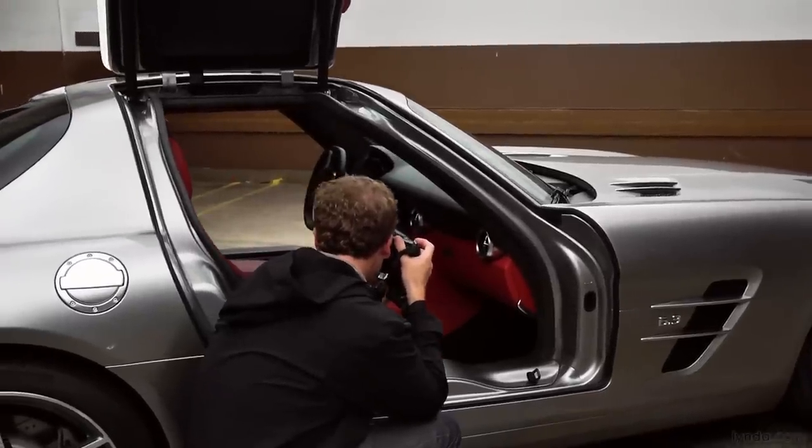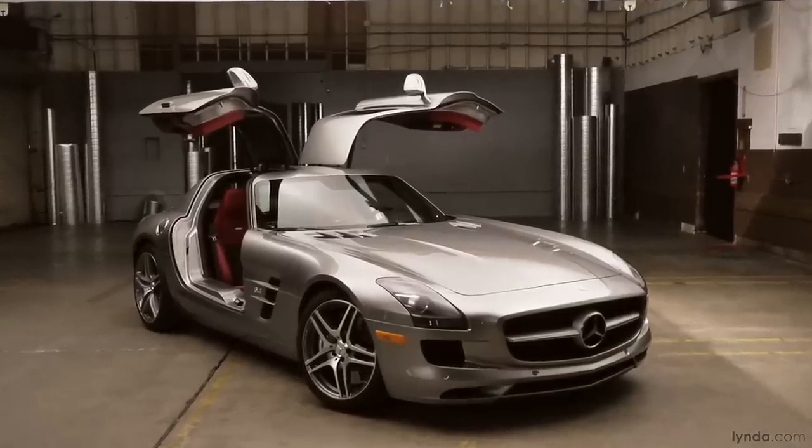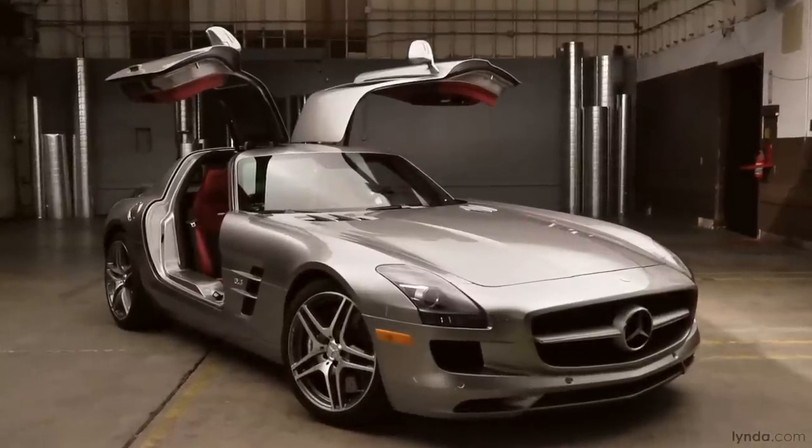My background is actually photography. I've been at Adobe for 13 years, all that time on the Photoshop team, but prior to coming to Adobe I shot cars. Mercedes SLS — pretty exotic car, pretty dramatic — and we've got really dramatic lighting here for it as well.